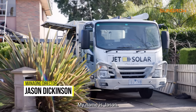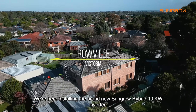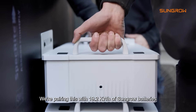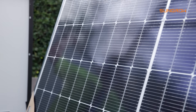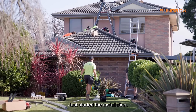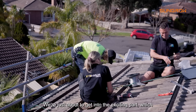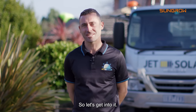G'day guys, my name's Jason. I'm the owner of JetSolar. We're out here installing the brand new SunGrow hybrid 10 kilowatt inverter, pairing this with 19.6 kilowatt hours of SunGrow batteries. We've just started the installation — we're doing all the dirty work on the roof, running the cables. We're just about to get into the exciting part: laying the panels and installing the batteries, so let's get into it.